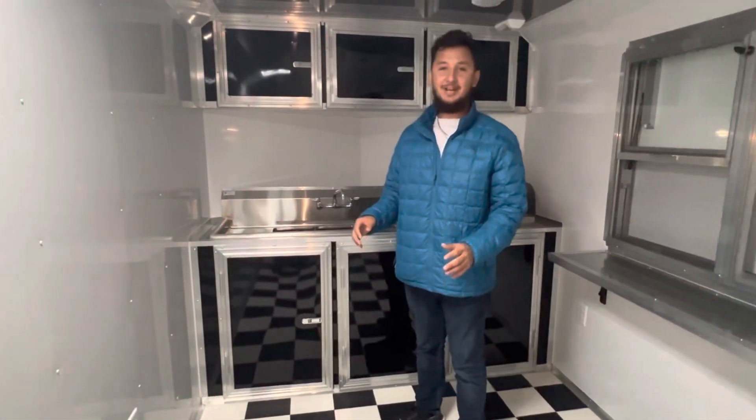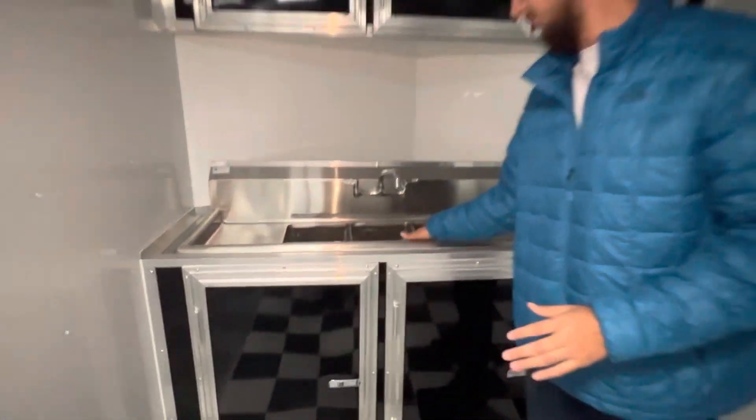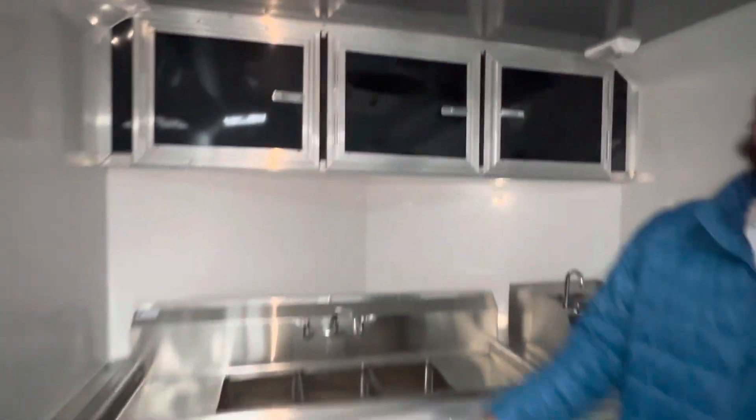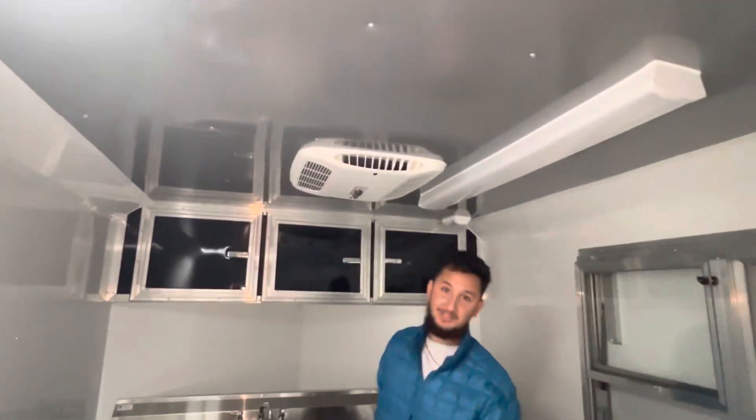The diner package has the three-pan wash for the three-bay compartment sink, hand-washing sink, upper and base cabinets, along with ice-cold AC for these hot summer days.